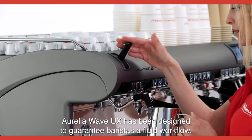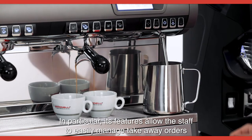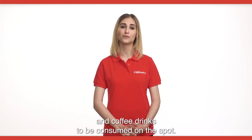Aurelia Wave UX has been designed to guarantee baristas a fluid workflow. In particular, its features allow the staff to easily manage takeaway orders and coffee drinks to be consumed on the spot.